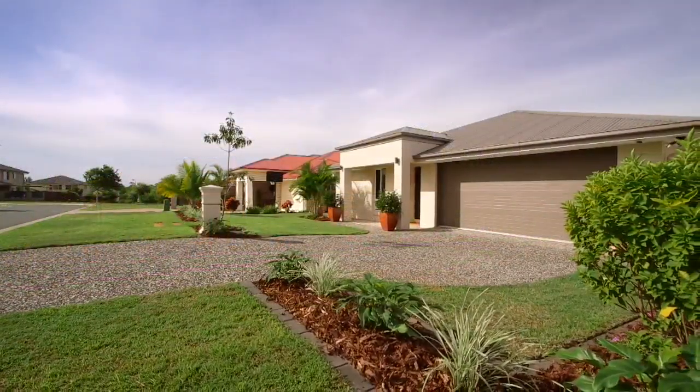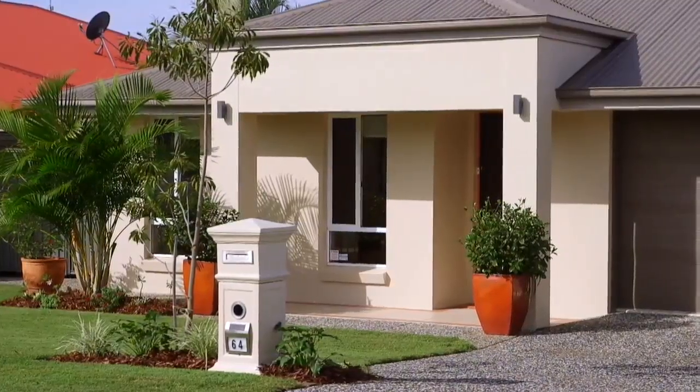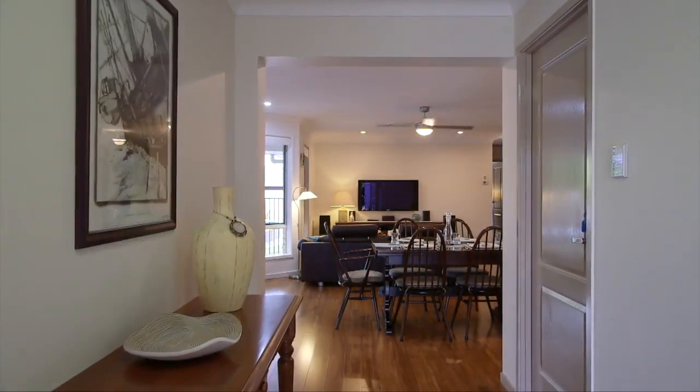Located in the family-friendly neighbourhood of Heathwood and situated on a generous 576 square metre parcel of land, this stunning contemporary home has everything you and your family could wish for. Hi, I'm Peter Edwards from Harcourts Graceville and I'm Dave Gowdy. Welcome to 64 Gardenia Circuit Heathwood.